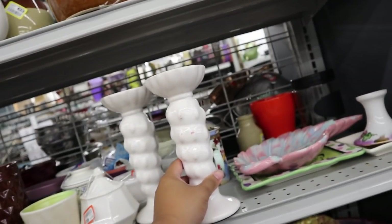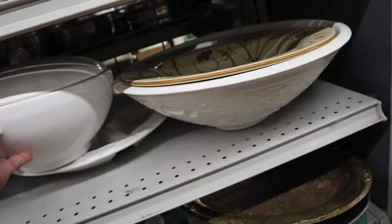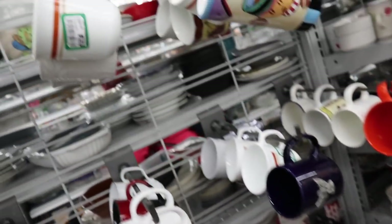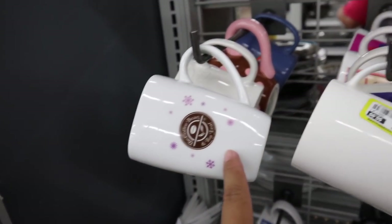Which one — this or this? Hold it so I can see the underneath, please. Oh no, there's nothing like... It's nice though, but it's really dirty. Okay, hold on — I have to look at the mugs. Ooh, look at this. Coffee bean.